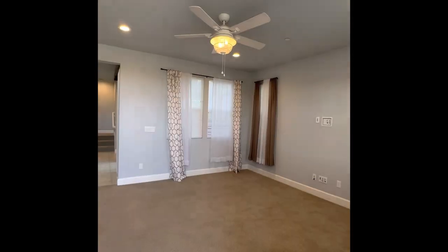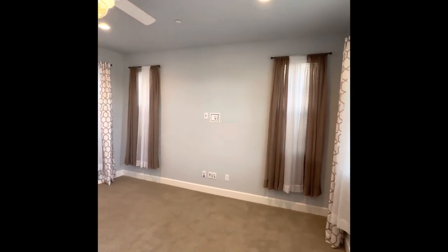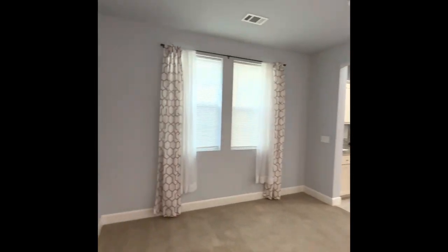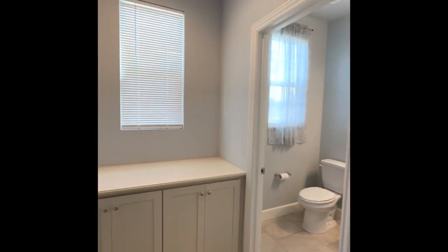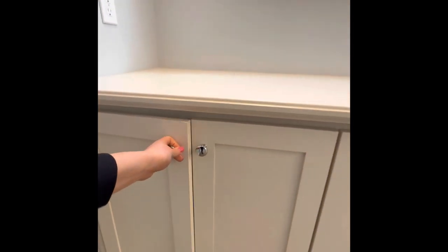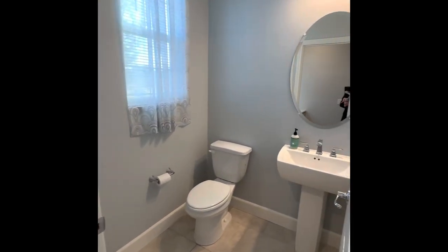Going in, you have the living room. The curtains were actually left by the tenants — we just didn't take them down because they look pretty nice. And then there's some storage right here that goes pretty deep. And then you have a half bath right here.